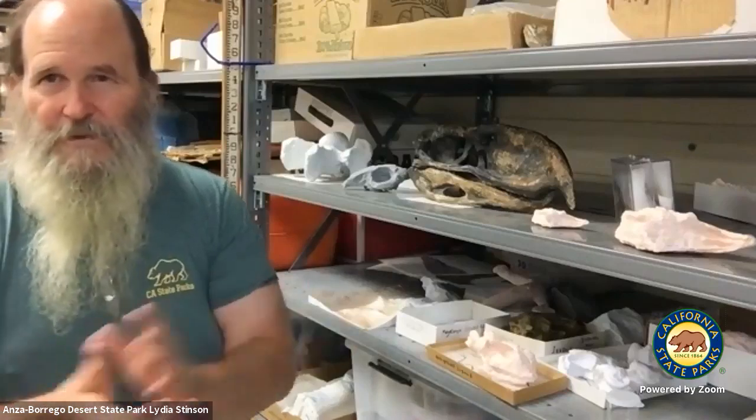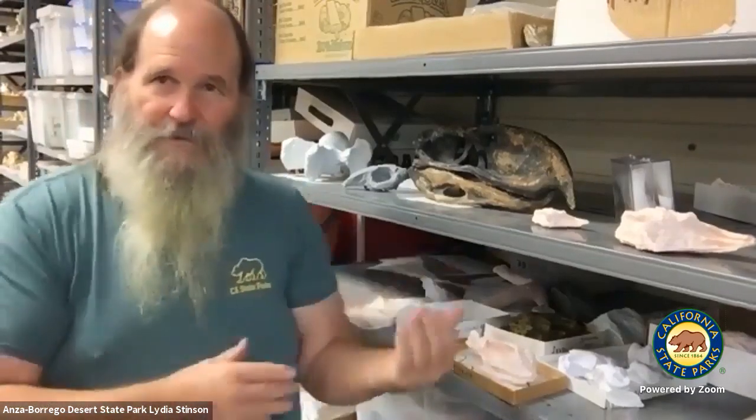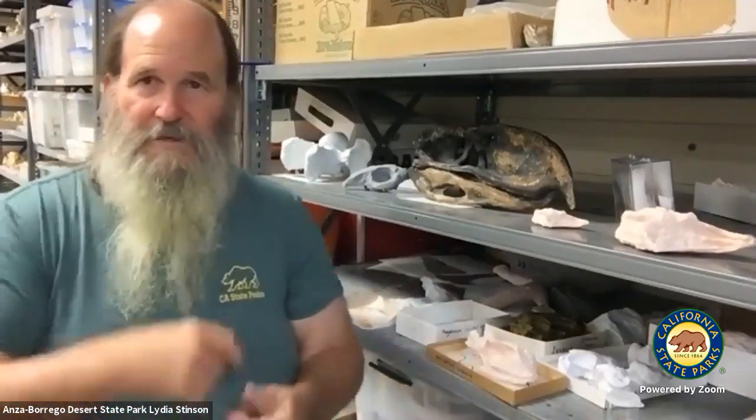We're also doing drone technology. With drones, we can actually do the 3D photogrammetry as well, so we're trying to keep up with the times. I hope this has helped you understand what we're doing here at Anza-Borrego. Thank you for watching.